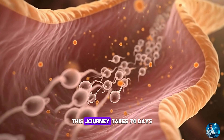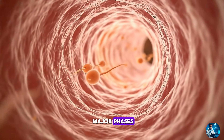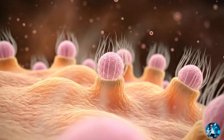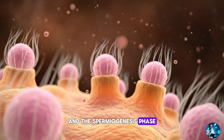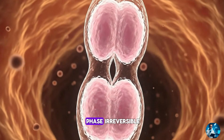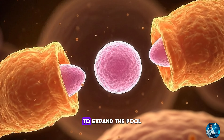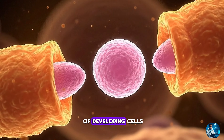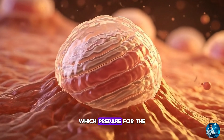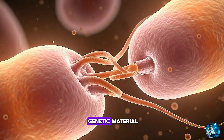This journey takes 74 days and unfolds in three major phases: the mitotic phase, the meiotic phase, and the spermiogenesis phase. Each phase is essential, each phase irreversible. In the mitotic phase, spermatogonia divide to expand the pool of developing cells, creating primary spermatocytes, which prepare for the next step — the step that reshapes genetic material.